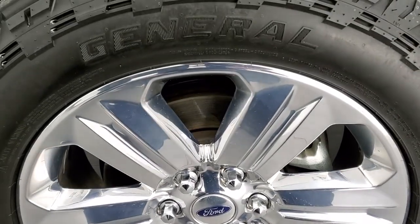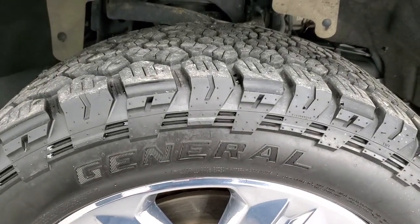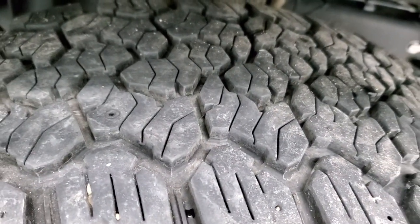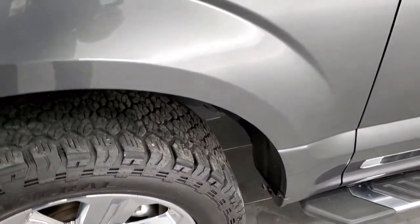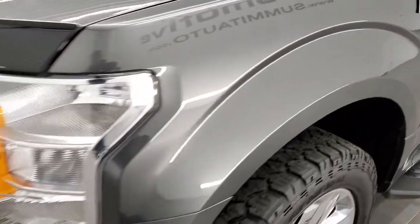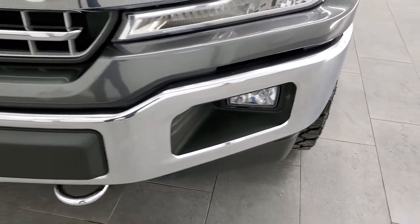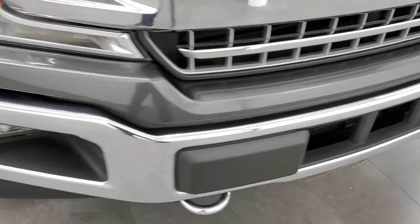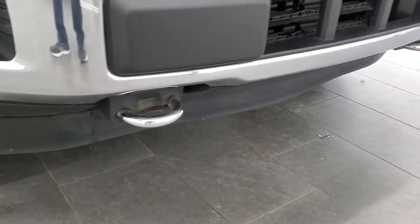It comes with 20 inch chromed alloy rims, probably one of my favorite rims on the F-150s. It also comes with General Grabber LT 275/55 R20 tires — these tires are pretty new, I'd say probably 70 to 80 percent of the tread left on them. Front fenders are in excellent condition, no dents or dings. Headlight lenses are nice and clear and it does come with the factory fog lights. The front bumper is in excellent condition as well, with chrome tow hooks and the lower valence looking really good.